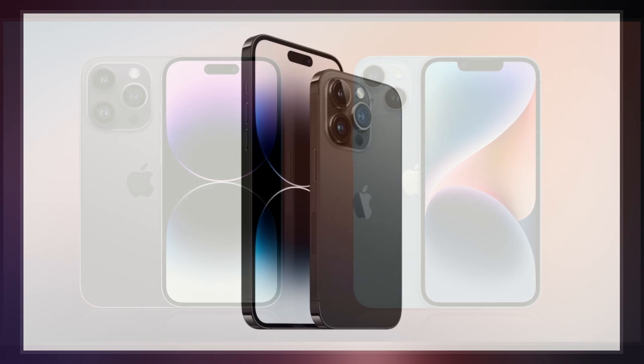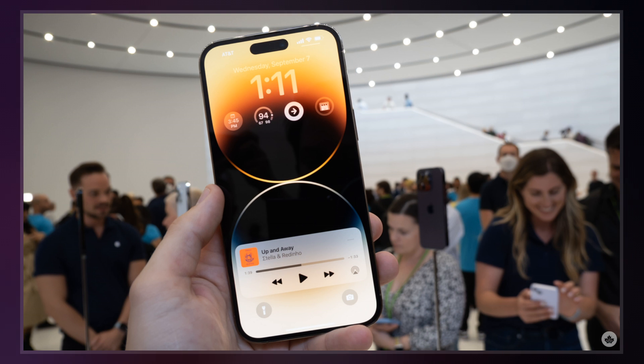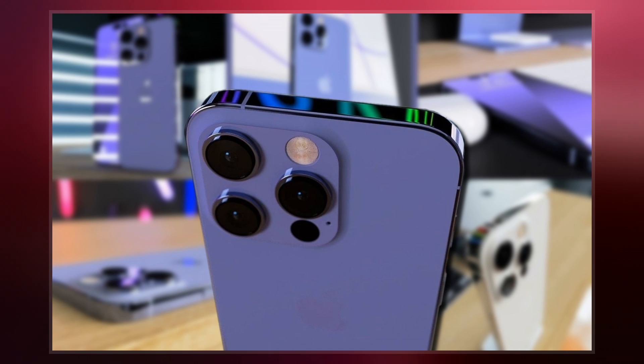The iPhone 14 Pro and iPhone 14 Pro Max are the first iPhones to have a new type of cutout display called Dynamic Island. iPhone 14 Pro and iPhone 14 Pro Max models sold in the United States drop support for physical SIM cards, making them the first iPhone models since the CDMA variant of the iPhone 4 to not come with a discrete SIM card reader.